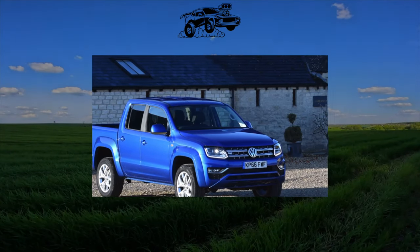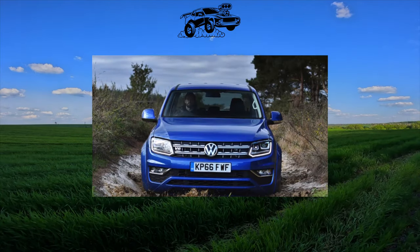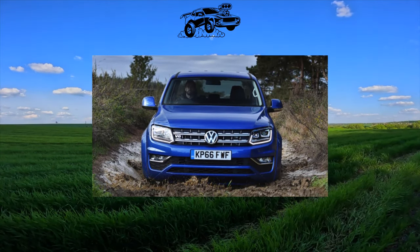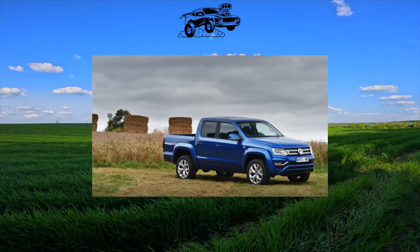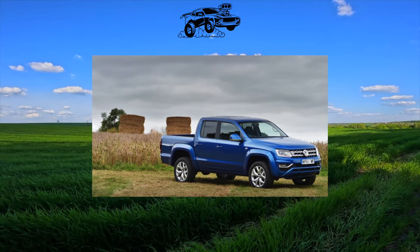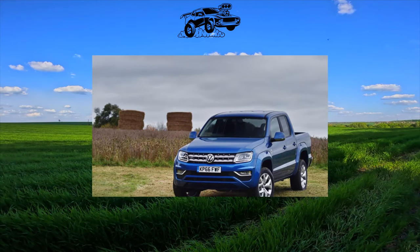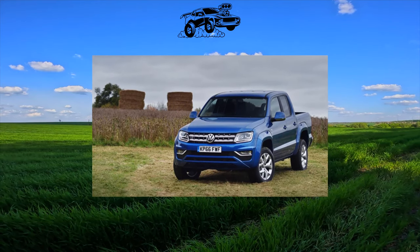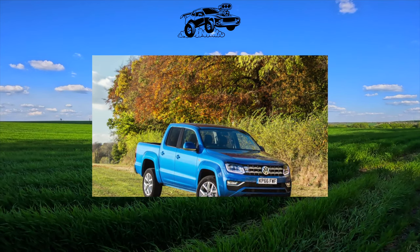The Germans worked on it for a long time, but the result was worth it. The most sophisticated pickup truck at that time did not disappoint. We figure out how the Amarok will show itself after changing one or two owners. A car that has no background cannot claim the laurels of the best in class — or so we used to think. But it turned out that it could. The Wolf — this is how the name translates — made a dizzying career.